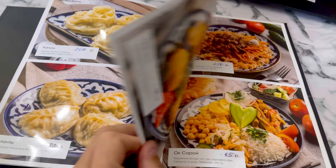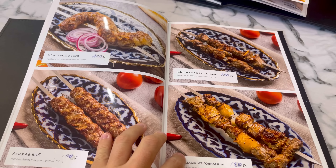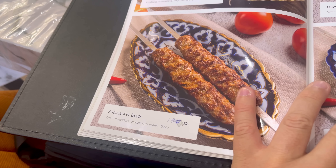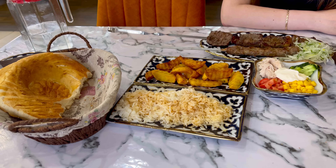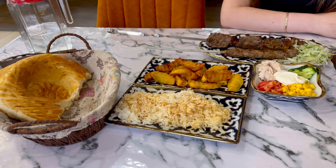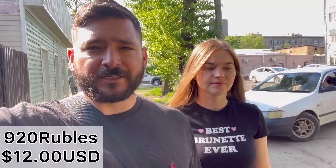Awesome menu! I'm going to order some beef shashlik and some rice; Xenia is going to get salad. It looks absolutely delicious - I've already started eating the bread. We are stuffed and the check was 920 rubles - I'll put the conversion rate to dollars on screen but it was very, very cheap. Shout out to my friend from Spain who was actually the person who took me to this restaurant the first time.